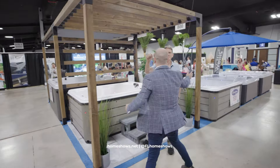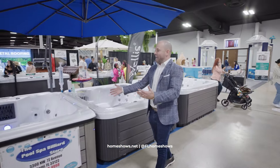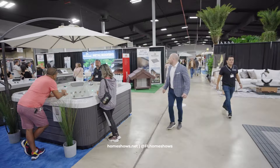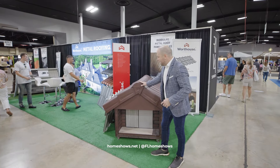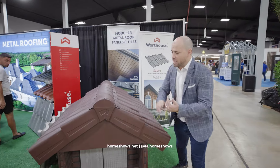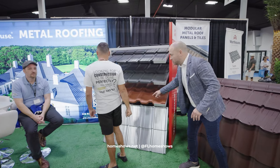Hot tubs — Mike has been in the show for 25 years. We have hot tubs, spas. Spa in a day — buy it today, have it tomorrow. ASP Super Home will make your home super. They are also a manufacturer of metal tiles for your roof, in different colors, styles, textures. They're one of the few companies that manufacture these tiles in different patterns — whether you have a traditional home, Spanish style, or modern style, they've got something for everyone.